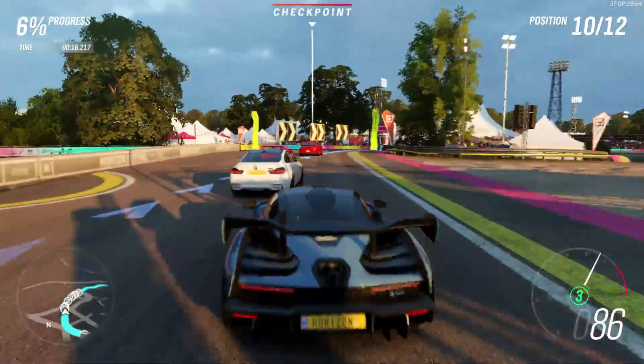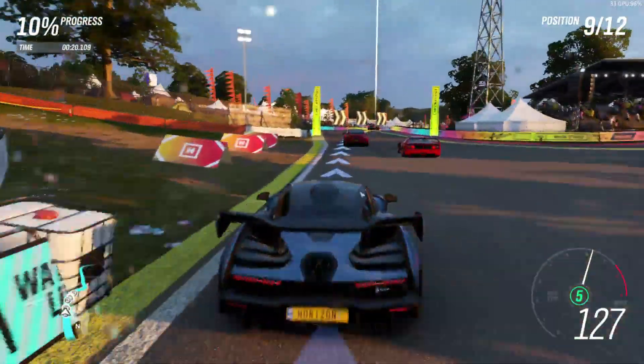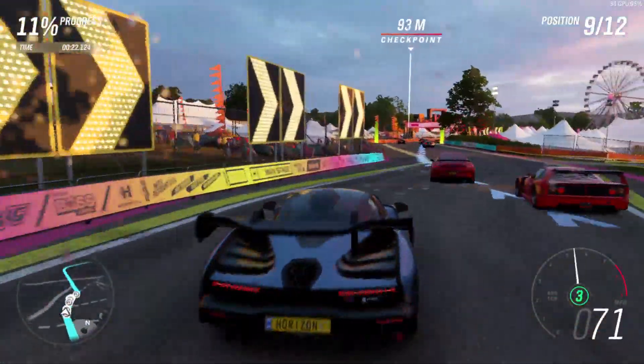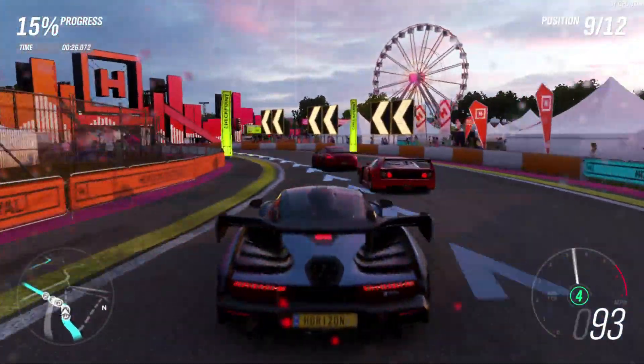I'm not going to show the whole benchmark here — I will upload a separate video showing the full benchmark run against the Ryzen 5 4500U when I've had the chance to record a run on that system.